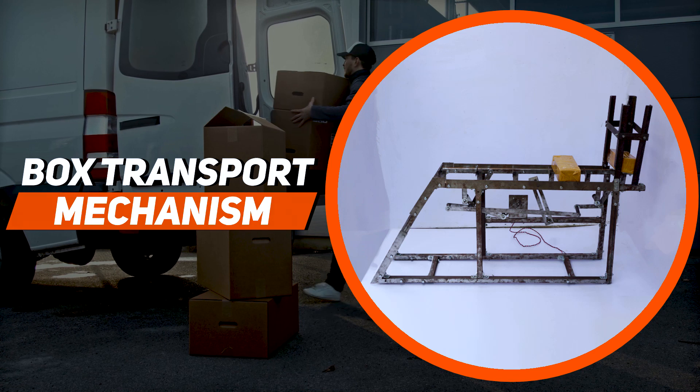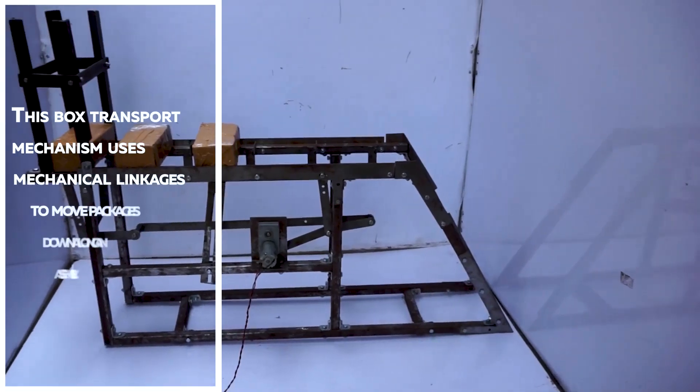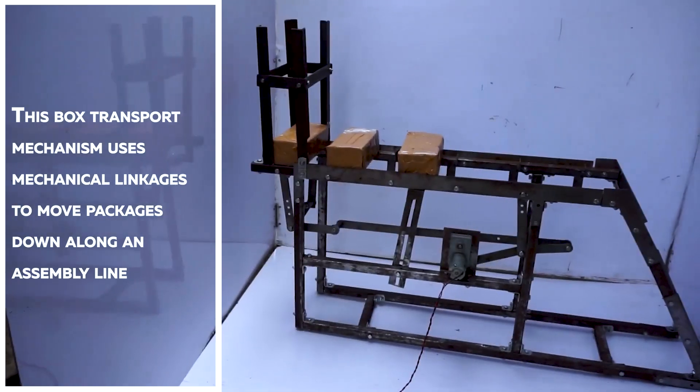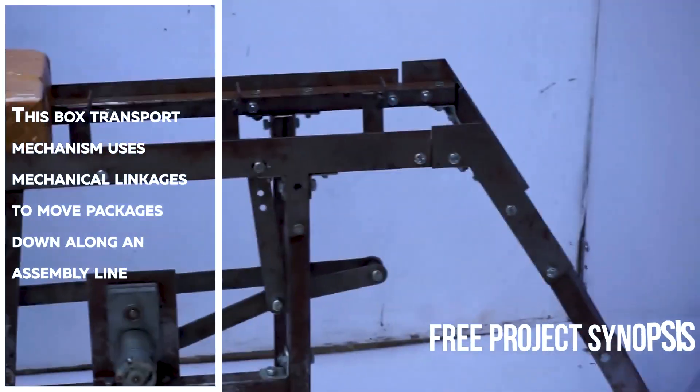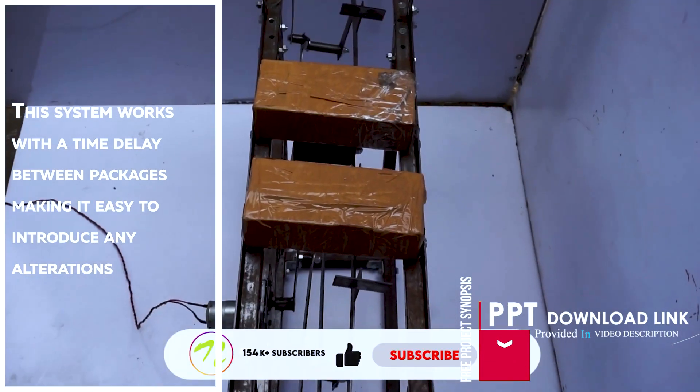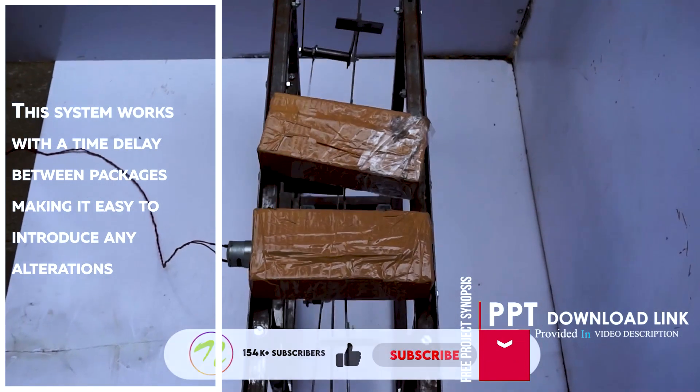This box transport mechanism uses mechanical linkages to move packages down along an assembly line. This system works with a time delay between packages, making it easy to introduce any alterations.